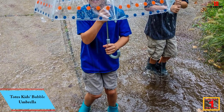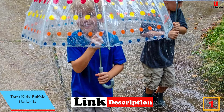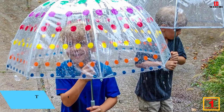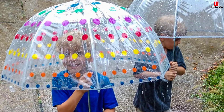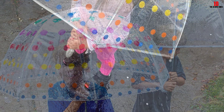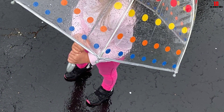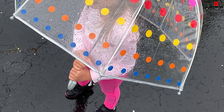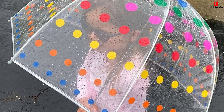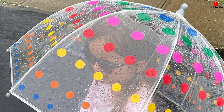And finally, at number 1, we have the Totes Kids Bubble umbrella — a smaller version of the signature bubble umbrella — which seems to be a hit with kids. One reviewer writes: 'My six-year-old daughter loves this umbrella. She takes it everywhere just in case it rains. Great quality, very sturdy, no problems with it flipping inside out even on windy days.' Her first-grade teacher even asked where they got it because she's recommending it to other parents.